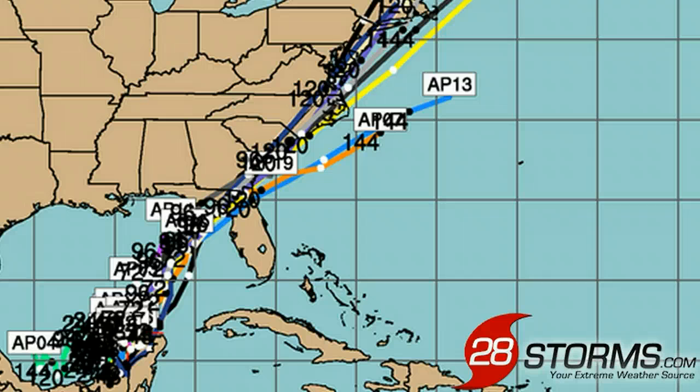Furthermore, the 12Z run of the GFS ensemble members are a bit more towards the east, but they still take the area of low pressure in a general northeast fashion, with the final landfall out across the Big Bend of Florida.